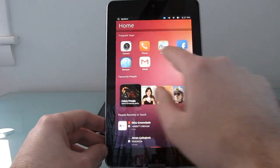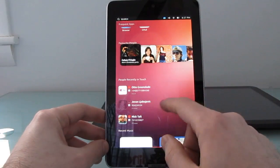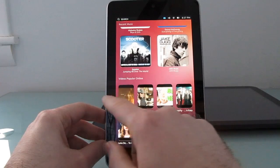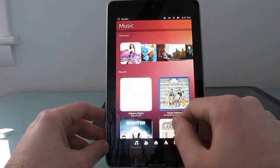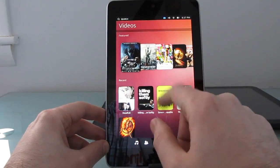From the home screen you can see frequently used apps, favorite contacts — I have no idea who these people actually are — recent music, videos, and so forth. We can also swipe between home screens, so we can see a people view, music, apps, and videos.